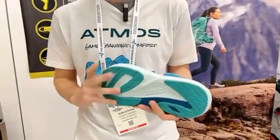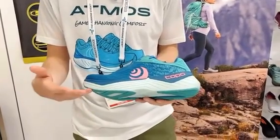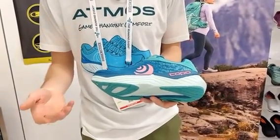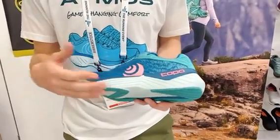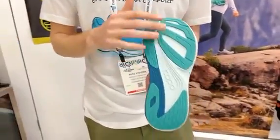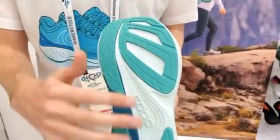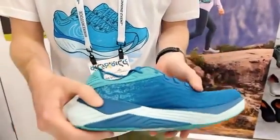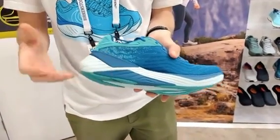This new version goes up in stack height by two millimeters to a 30 to 25 millimeter platform and uses our updated zip foam that provides more responsiveness, a softer ride, and a more lightweight feel overall than previous iterations of the foam. We also have a new outsole that provides more traction and durability, and it will continue to use a medial post and external TPU counter to provide light guidance to the gait cycle.